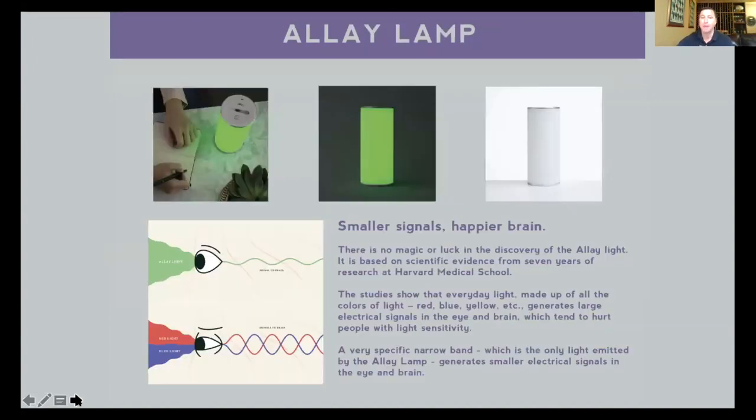The last thing to recap is something new and exciting: the Allay lamp, which focuses on green light. Green light has been shown in the lab and in testing to be less disruptive and less triggering for individuals who have light sensitivity or light-triggered migraine attacks. By using this green light — which cuts out all those other wavelengths — you can potentially avoid attacks. People are just beginning to see how it works in the real world, and we're excited about the potential there.